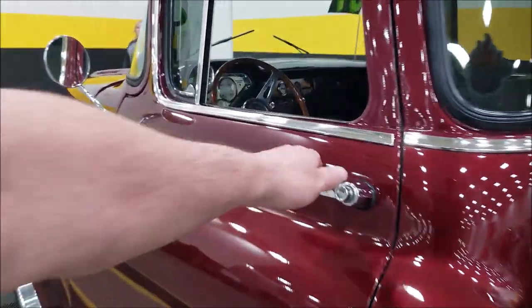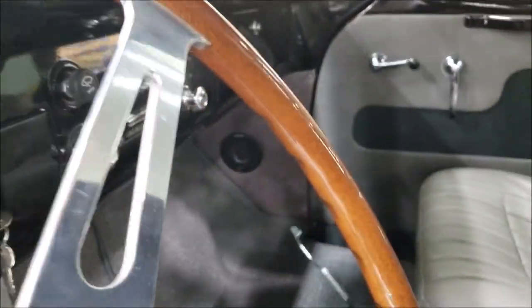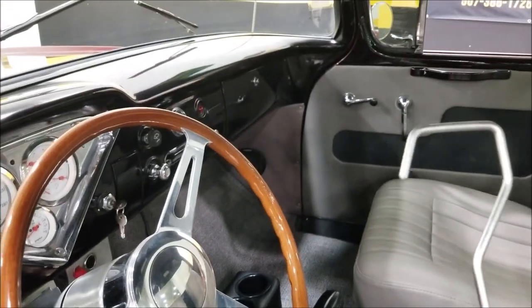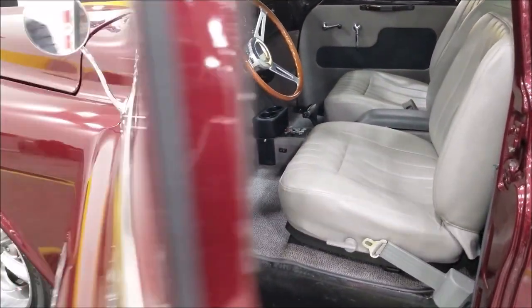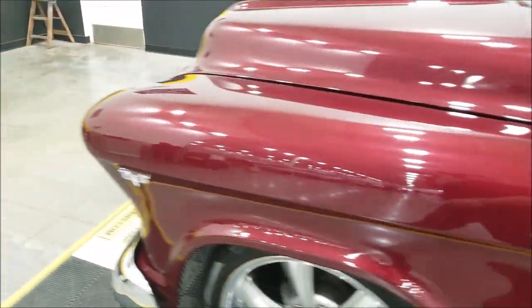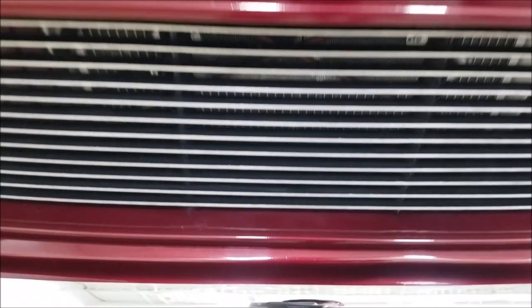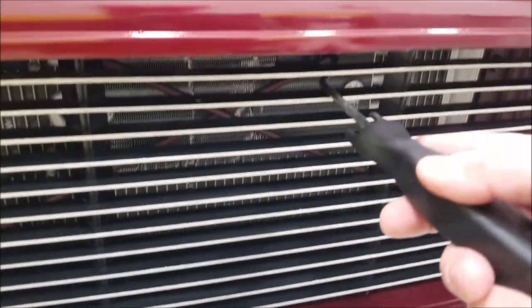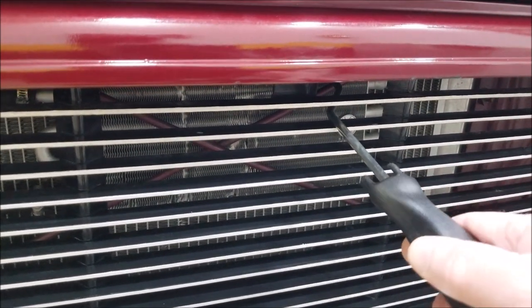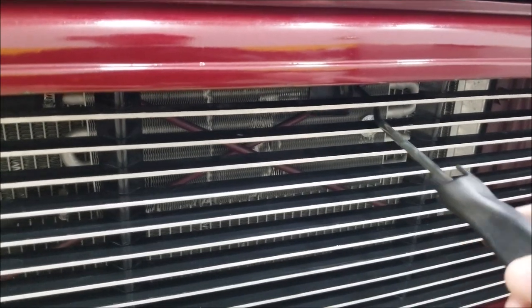Let me grab the hood opening tool from the interior so you can see how it works. Here it is — this is the hood opening tool. The latch is kind of hidden in there, so this tool just goes in, pulls the latch, and releases it. It actually works very slick.